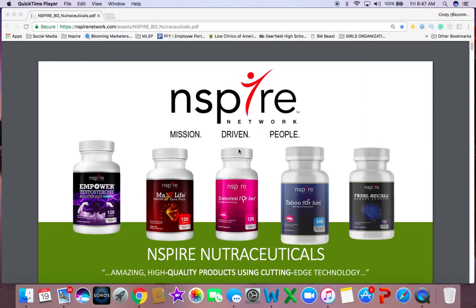Hey everybody, it is Cindy Bloom and I am really excited to share with you more about Inspire Network, because Inspire Network is so much more than just citrus sanitary napkins. You've heard me speak about the Now We Know campaign, but what maybe I haven't emphasized enough is our incredible line of Inspire Nutraceuticals.